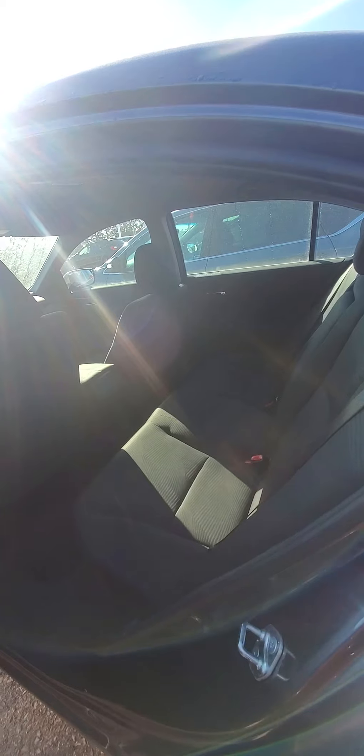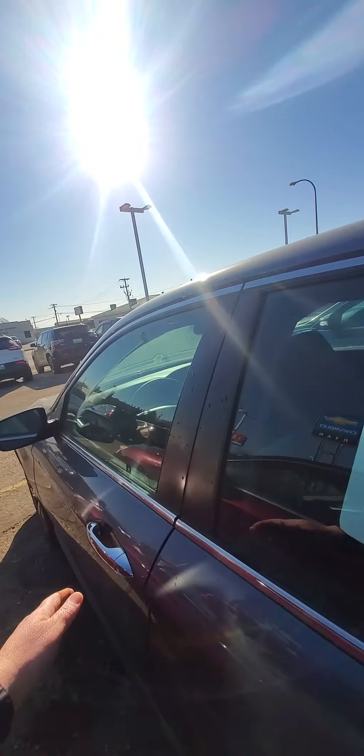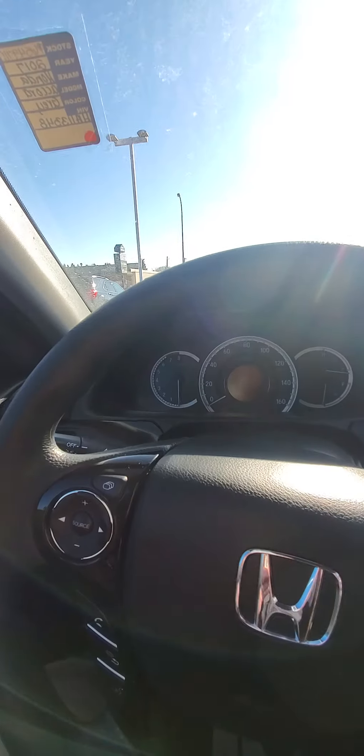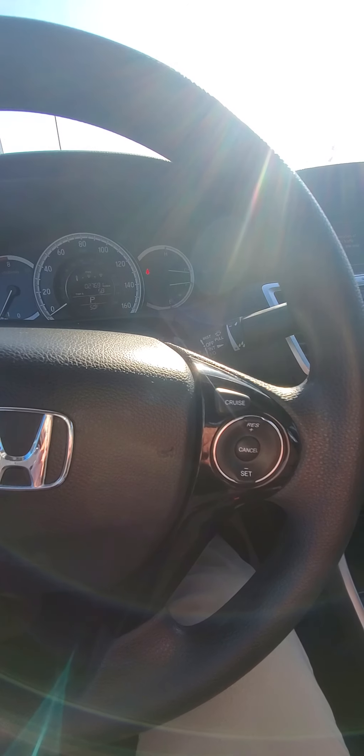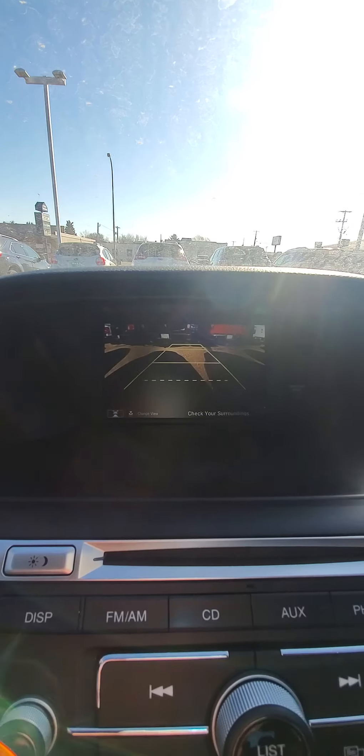Let's take a look inside. We've got beautiful black cloth. Black cloth on the door — it looks nice. Fires right up. Got our steering wheel controls. Nice backup camera.